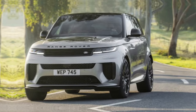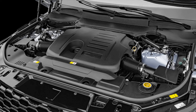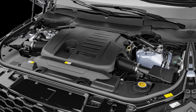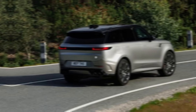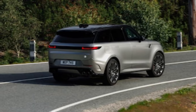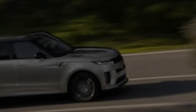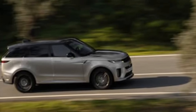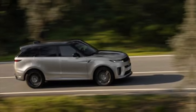The flagship P530 boasts a twin-turbocharged V8 engine churning out a mind-blowing 626 horsepower and 750 pound-feet of torque. That's enough to launch this luxury chariot from 0 to 60 mph in a mere 4.5 seconds. And don't think all that power comes at the expense of efficiency — the new mild hybrid system helps keep fuel consumption in check, so you can enjoy the thrill without guilt.